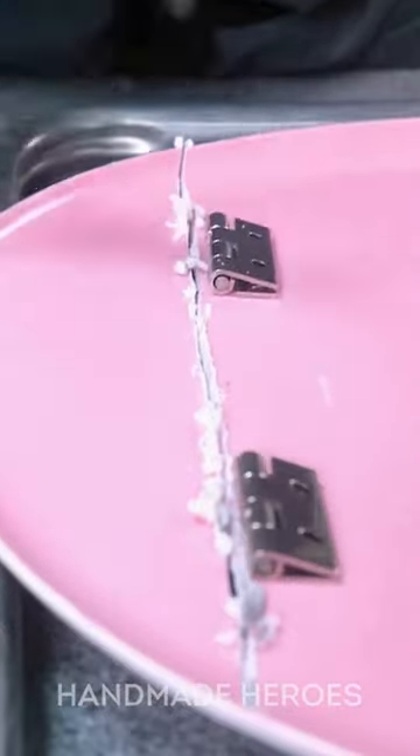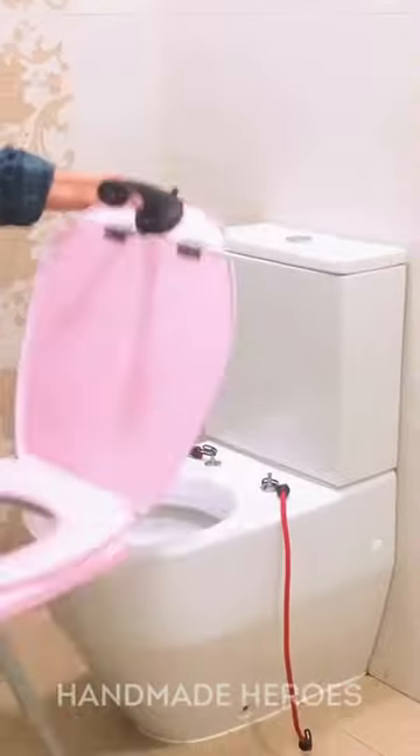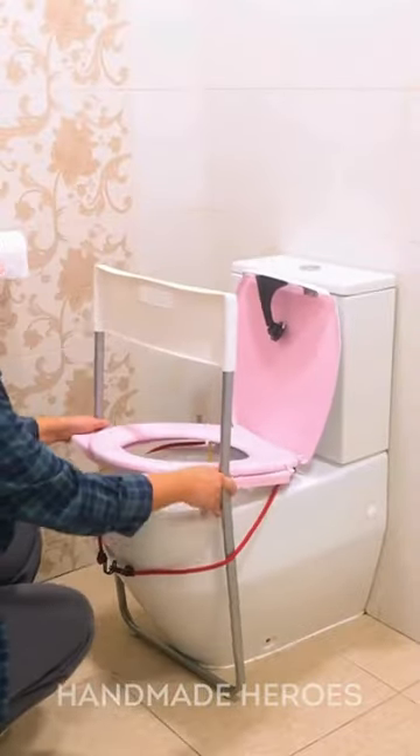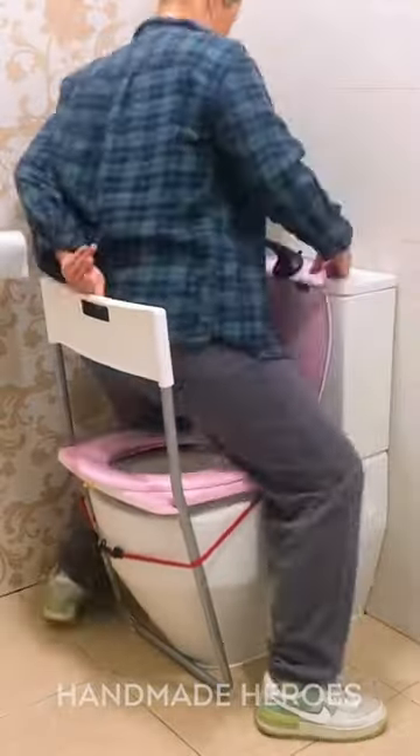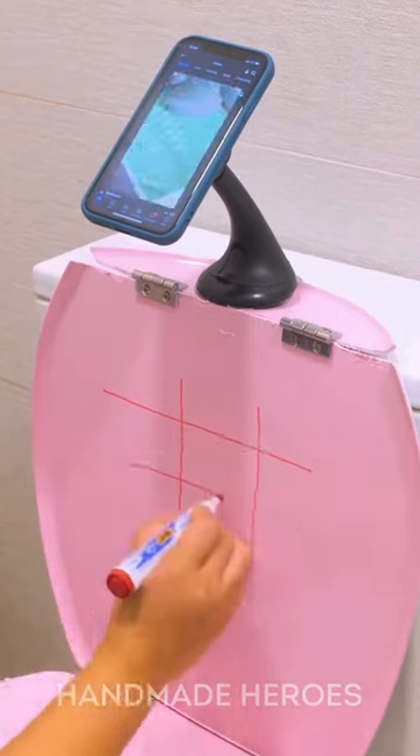They added a cell phone holder — one of those that has a magnet or something similar that holds the phone easily. What is it for? Well, you can play tatetti in turns while you are in the bathroom. You can make video calls or watch series and movies. Just add a little fun to your bath time.